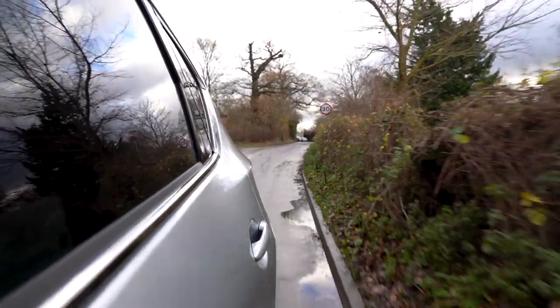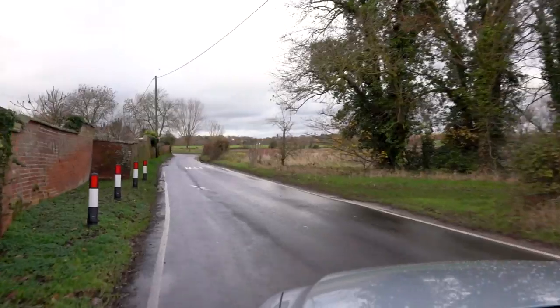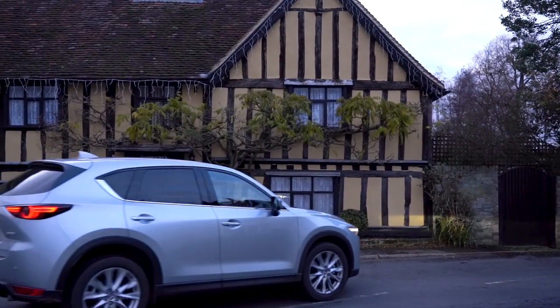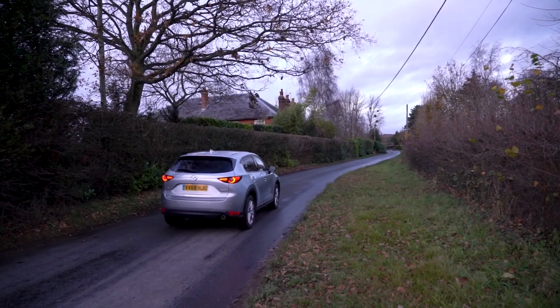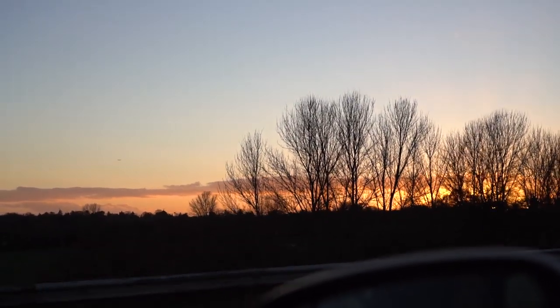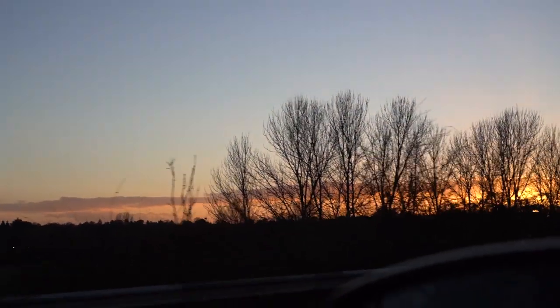That was such an incredible Mazda road trip to Windsor — it's been brilliant testing out the CX-5. A real highlight was probably seeing Windsor Castle for the first time; it's mind-boggling to believe that it dates back over a thousand years and it's so grand and ornate. It's been really great getting out of London for the day, and such a fantastic road trip — I'm looking forward to my next one.